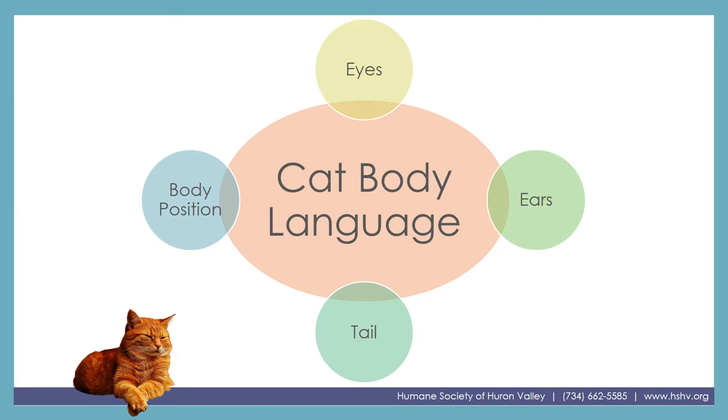Now a good thing to note is that while we are going to be looking at these things individually, it's always a good idea to look at the cat's whole body to figure out how they're feeling. We can't just look at their eyes or just look at their tail to figure it out — we really need to take in the whole picture. With that, let's get started.